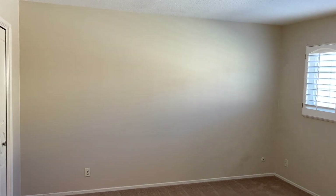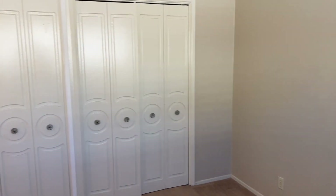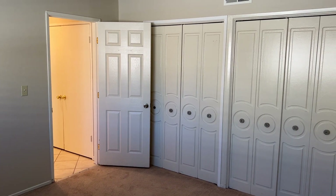As we enter the fourth bedroom down here, there's carpet flooring. We see the same window shutters as in the living room, and a large amount of closet space. These closet doors slide open.